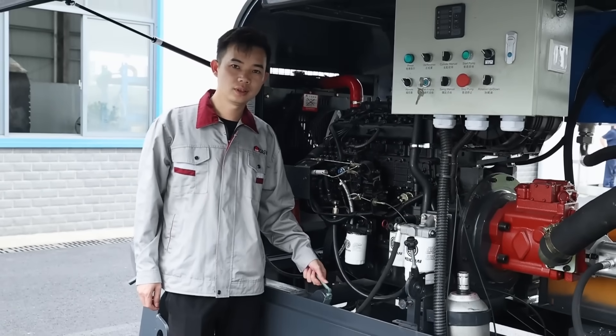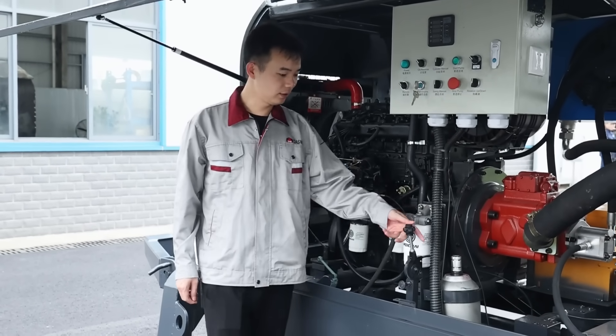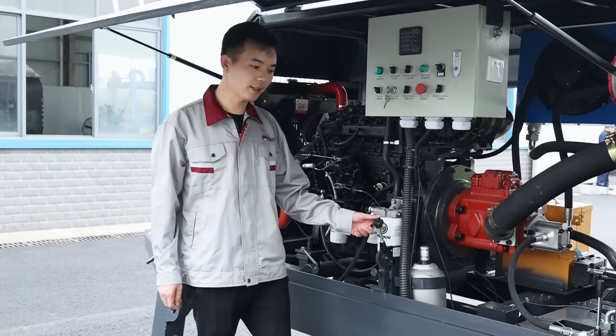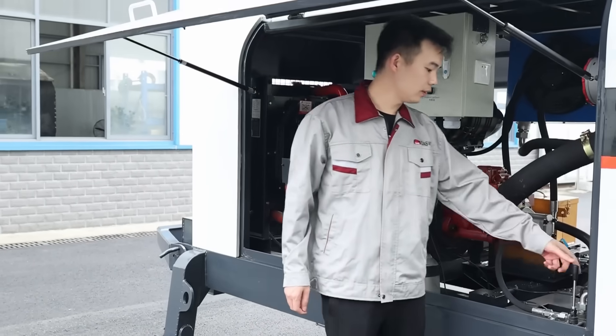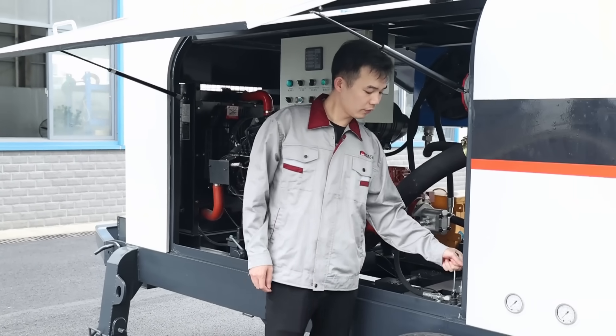Fourth, choose a concrete trailer pump that is easy to operate and simple to maintain. Complicated machines slow down your team and waste time. Daswell concrete trailer pumps feature a control panel that is easy to use and a design that facilitates cleaning, which simplifies maintenance and minimizes inconvenience. Spend more time building, less time fixing.